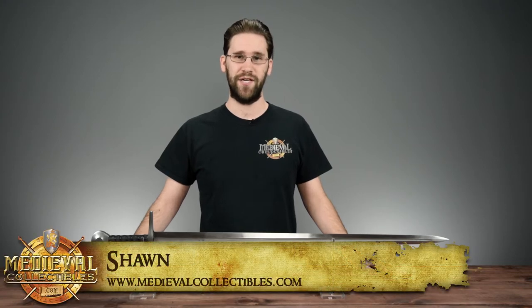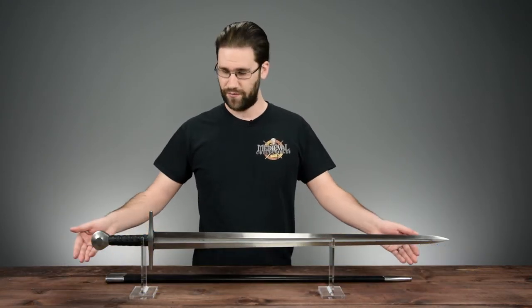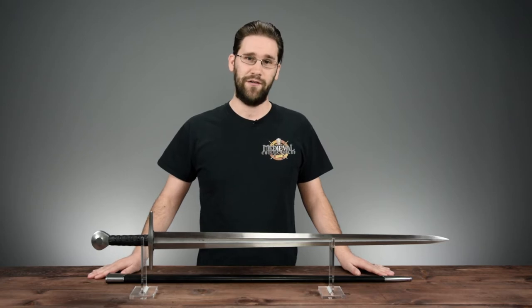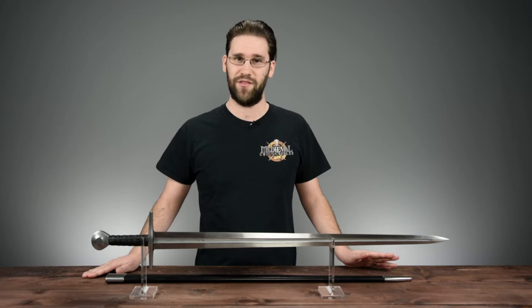Hello, I'm Sean with Medieval Collectibles, and today we're going to talk about swords — this sword in particular. This is our Marshall Damascus sword as made by Cas Hanwei, and today we're going to talk a little bit about its material, its geometry, as well as its history. So let's start with that.